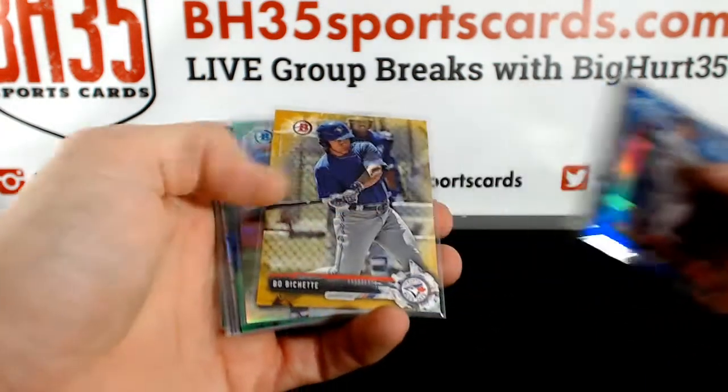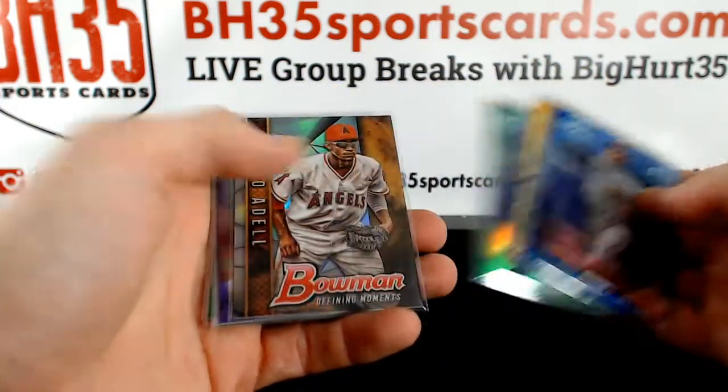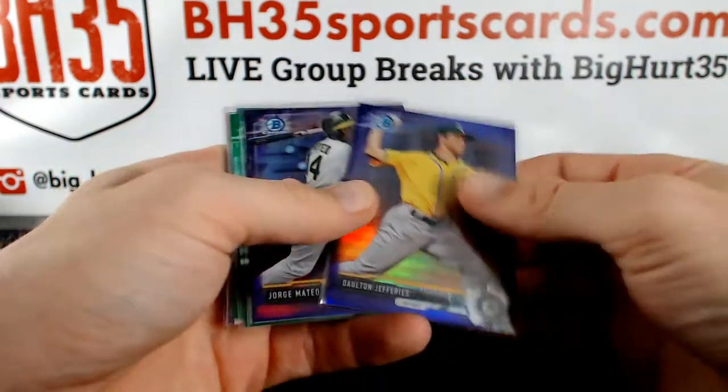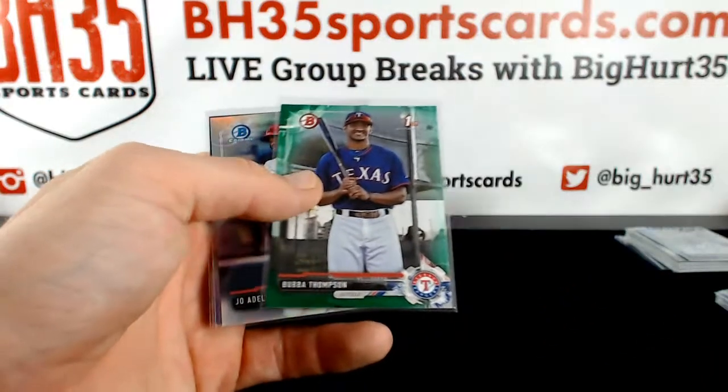Bobby Dahlbeck, gold. Beauchamp, gold paper. Adele Refractor to 250. Adele Green Paper. Bubba Green Paper.